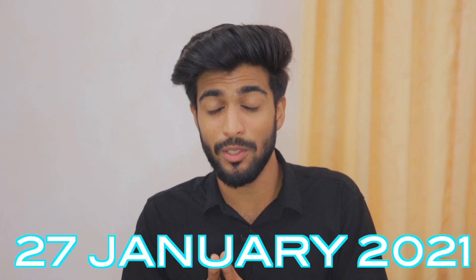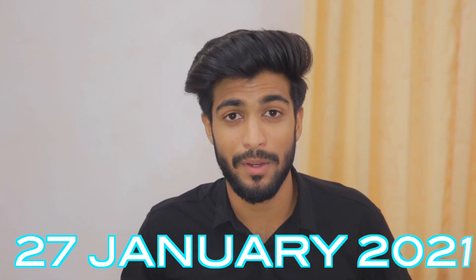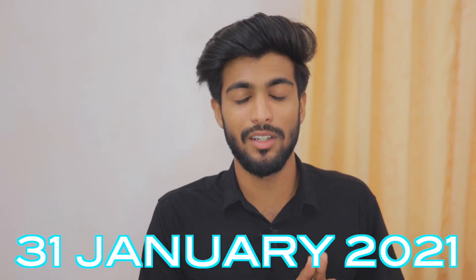I'm going to upload a giveaway photo on 27th January 2021. In that photo, tag your friends — if you tag your friends, you will be the winner. The giveaway winner will be announced on 31st January 2021. If you are watching this video late, sorry — you missed the giveaway.